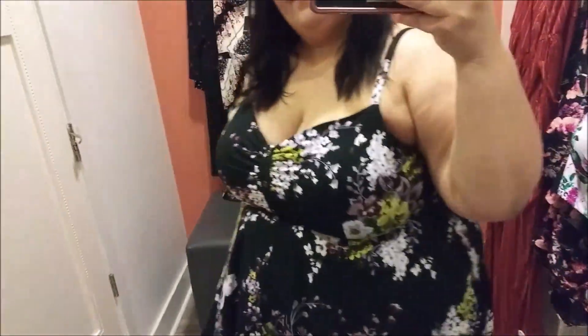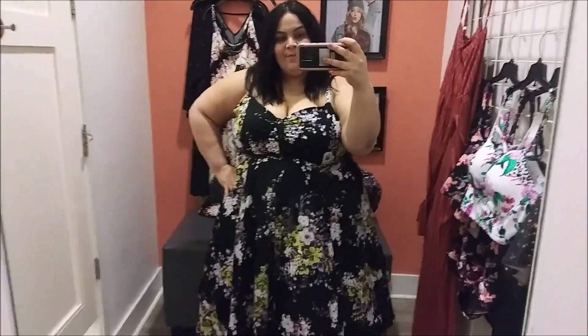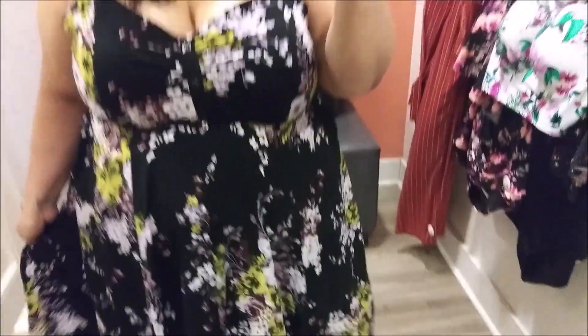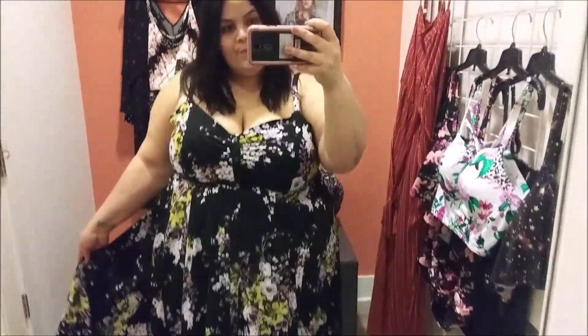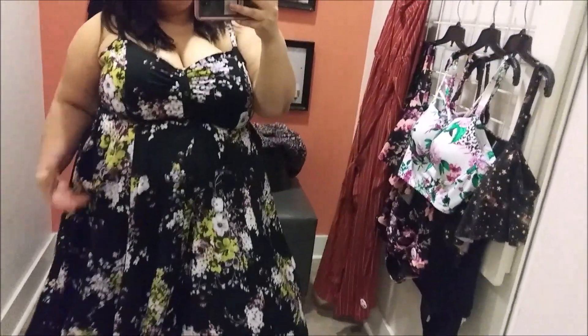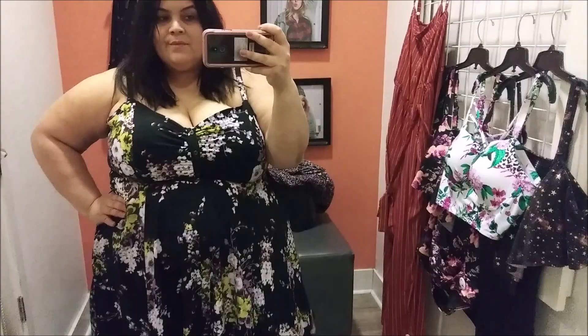This next dress is definitely my style — you guys know I love a good floral dress. This is a beautiful chalice midi dress, so it goes past my knees. I tried it on in a size three — very comfortable and very true to size. I love the floral print; it has a black, white, and green floral print. I just love these types of dresses for spring and summer — I live in them all year round.